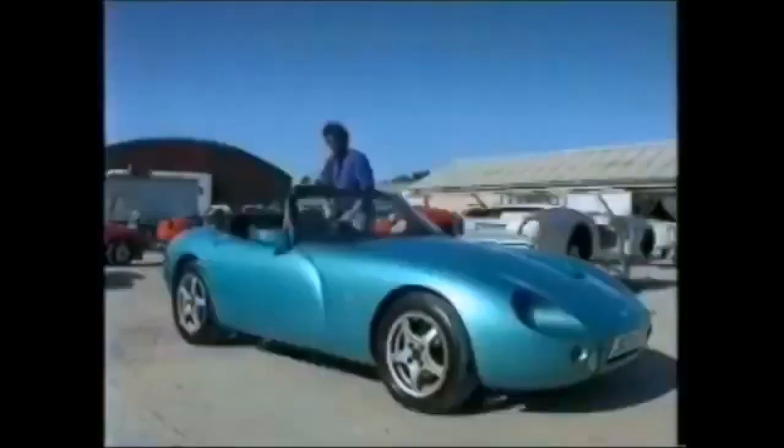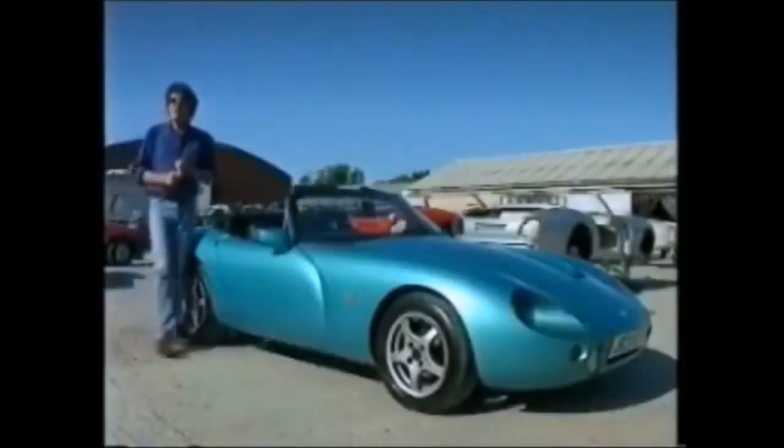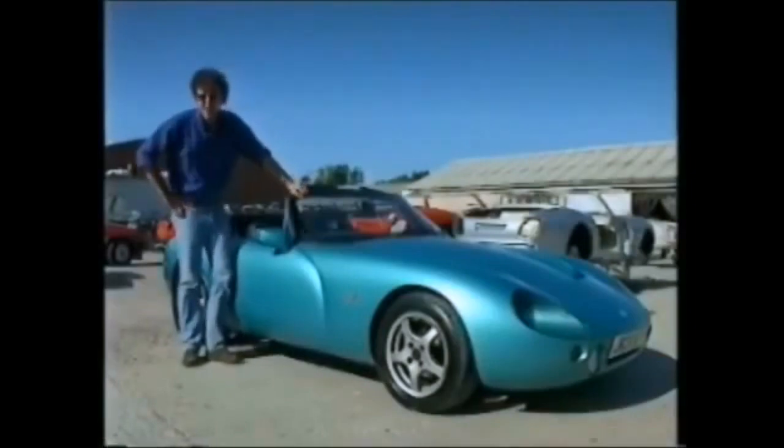No one has ever accused TVR of making a boring car. However, I have heard questions asked about reliability. Well, this car here has done 69,000 miles, the last 3,000 of which were done by me on a huge trans-European flash. I got to know it pretty well, and I can tell you it felt, and still does feel, as tight as Vanessa May's G-string.